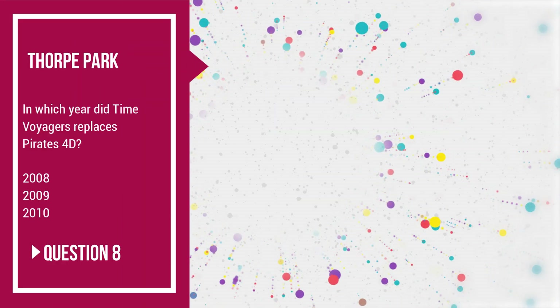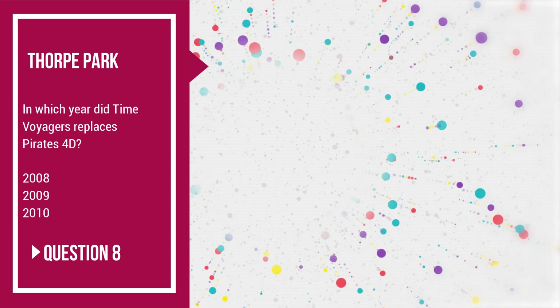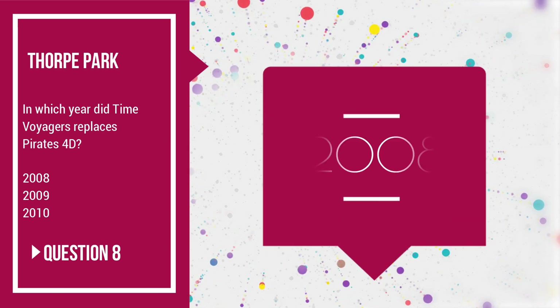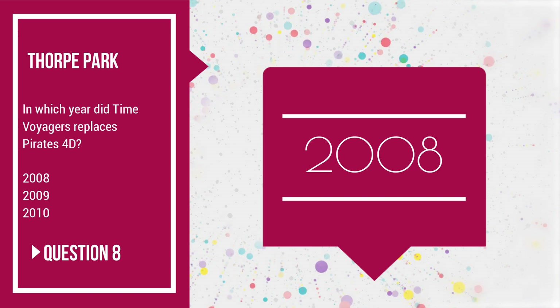Question number 8: in which year did Time Voyagers replace Pirates 4D — 2008, 2009 or 2010? And the answer is of course 2008. I love Pirates 4D, really missed that.